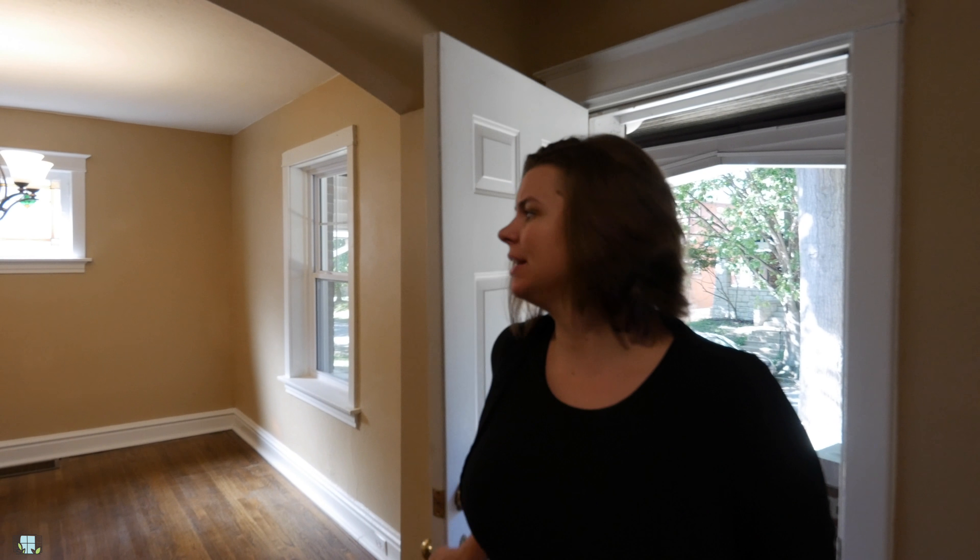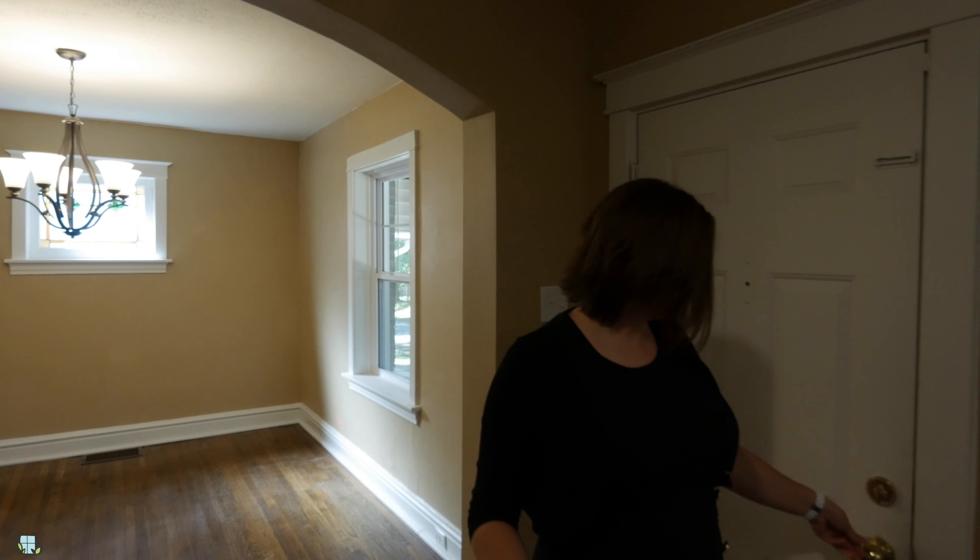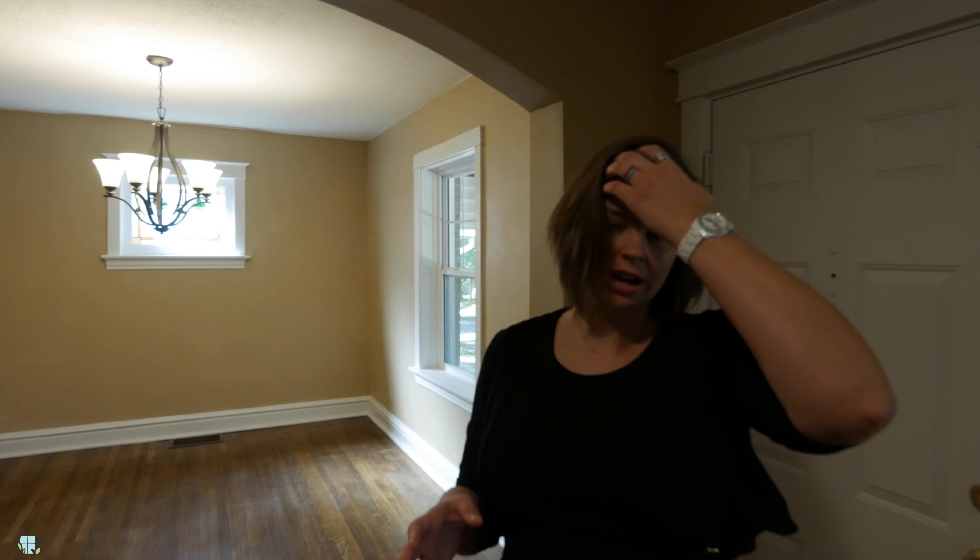What's up guys, hope everybody's having a fantastic day and welcome to this three bedroom two full bath home here in the Princeton Heights neighborhood, 63109. We're gonna walk you guys through this amazing home here and I want you guys to take a look and tell me what you think.